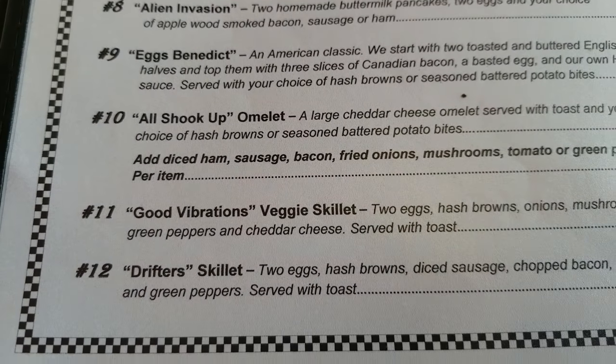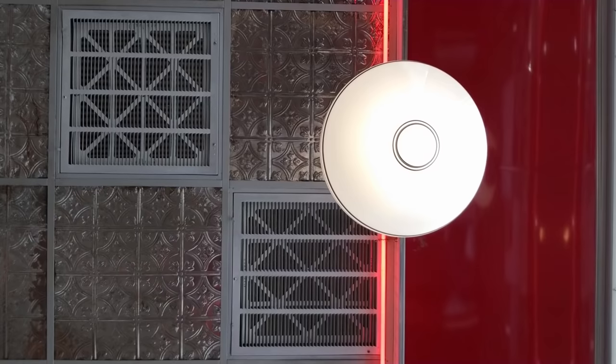What should we get? Leader of the Pack — it's got some steak in it. Biscuits and gravy. Southern Charm. Day Nights. Signature Sliders. French Connection. Flying Saucers — two large homemade buttermilk pancakes, those are the flying saucers. Alien Invasion — kind of fun, I wonder why they have an alien theme. Eggs Benedict — I love me some eggs Benedict. All Shook Up Omelet. I've decided to go with the Drifter's Skillet. I'm a bit of a skillet fan, I enjoy skillets. So excited for my Drifter's Skillet.